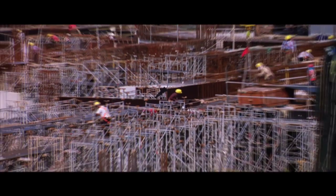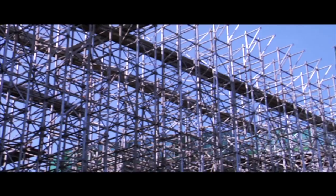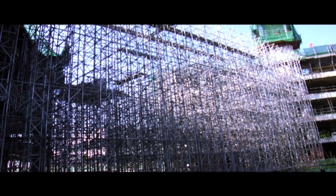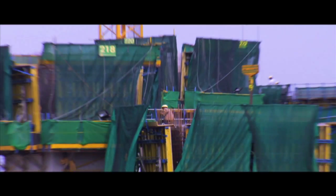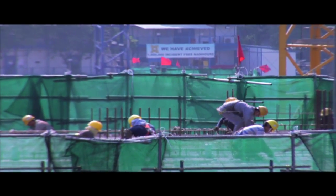After countless rounds of brainstorming and examining various types of scaffolding systems, WarHub decided on the heavy-duty shoring system. This shoring method would lead to more cost savings as a result of continuity of work. Most importantly, due to its full all-round enclosure, it created a safer working environment for the workers.